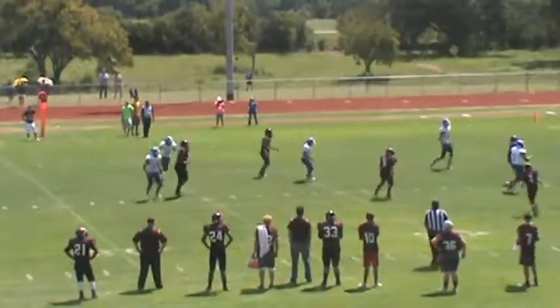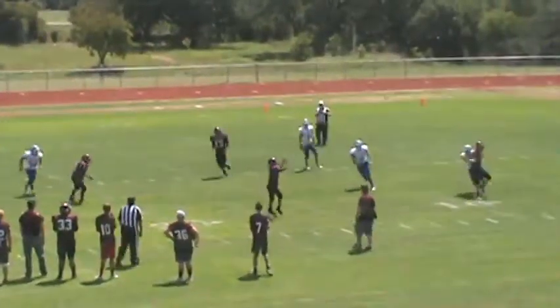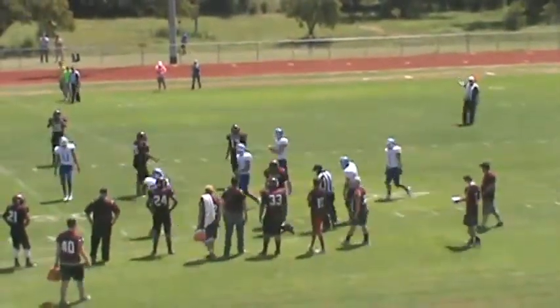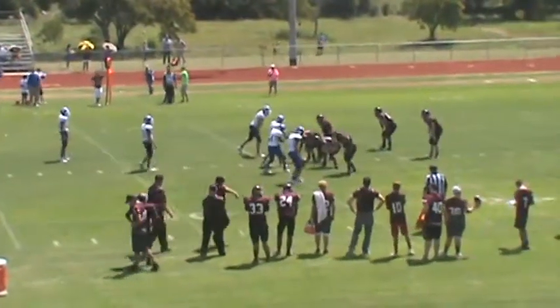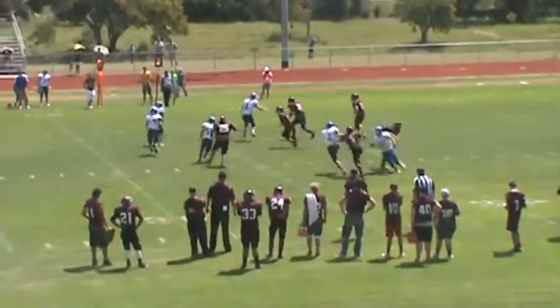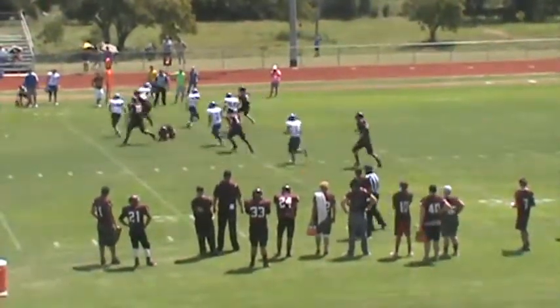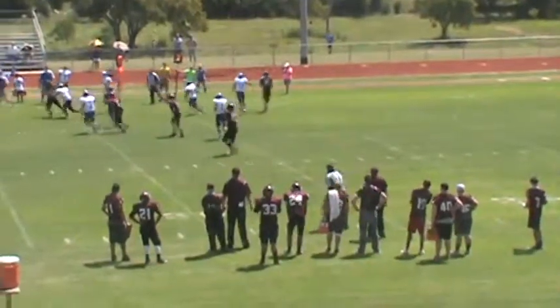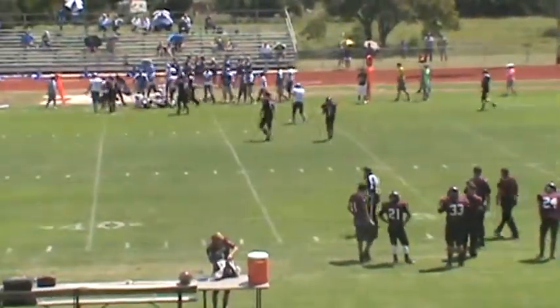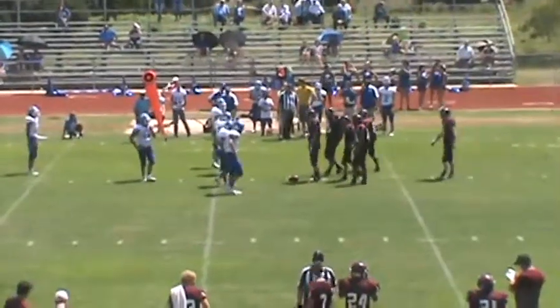Jones takes the snap, pitches it back to Lions — Lions under pressure by Walker. Lions does a shuttle pass to Jones, Jones heading towards the side. Oasis Canyon in a 4-2 defense. Line offset to the left, tee backfield — pitch back was to Lions. Lions throws the ball and connects with Oasis Canyon at this point.